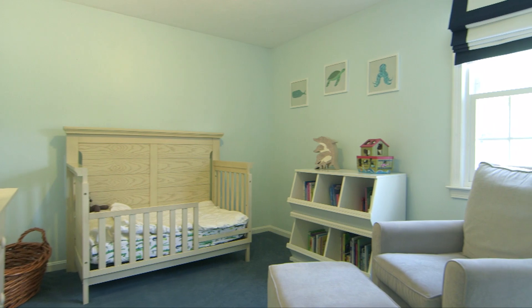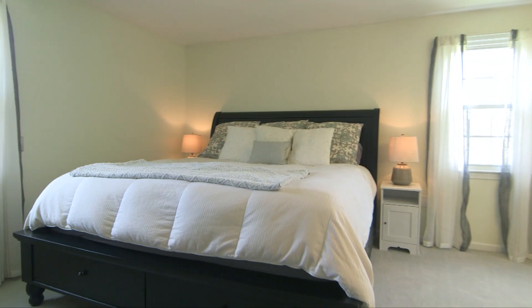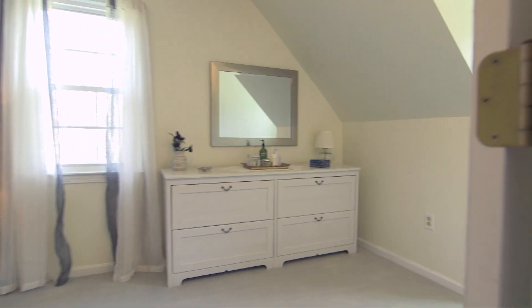Upstairs, the bedrooms are cozy with wall-to-wall carpet and plenty of closet space, including in the master bedroom — a sprawling room with a walk-in closet.